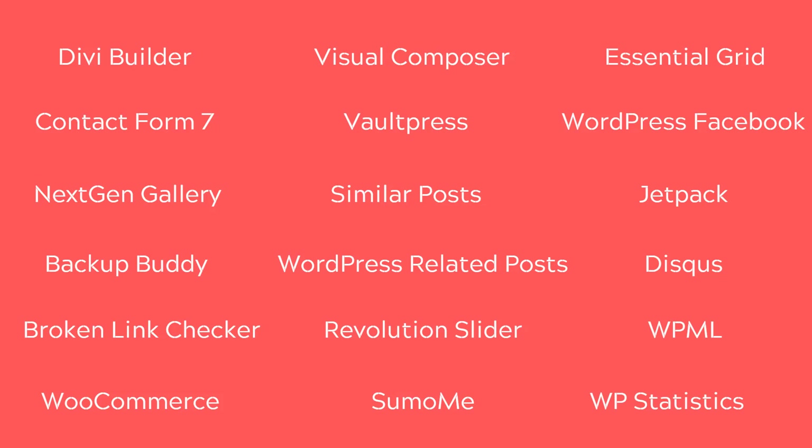In certain cases like WooCommerce, if you have or want to build an e-commerce store with WordPress, you're more than likely going to have to use WooCommerce — there's just no way around it. And if you've already built a site with Divi Builder or Visual Composer, I'm not saying you have to rebuild the entire site. You can stick with them. But in situations where you've got less critical plugins like Backup Buddy or Revolution Slider, I would recommend you stop using them and switch to different alternatives.